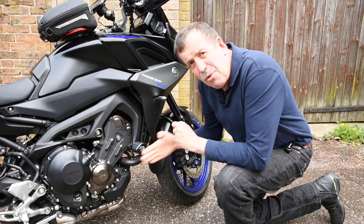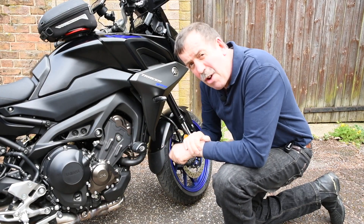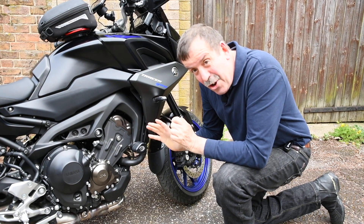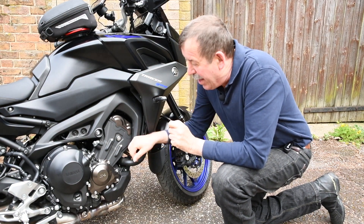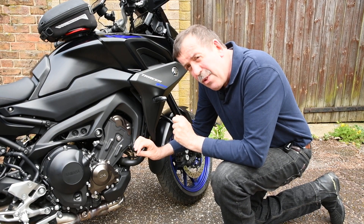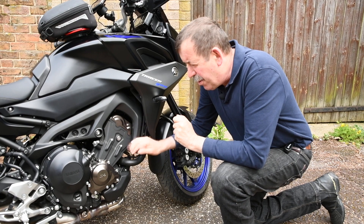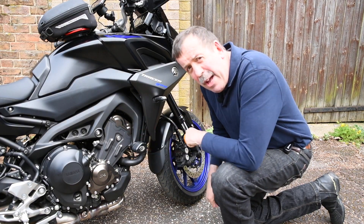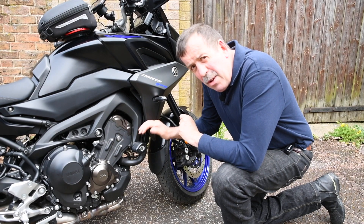The other thing I had fitted were these RNG aero crash bungs, which I thought would protect the engine cases from any damage should I throw the thing down the road — not something I'm intending to do, but one never knows. I have been looking at other areas of protection but whether I'll go ahead with that I'm not quite sure.